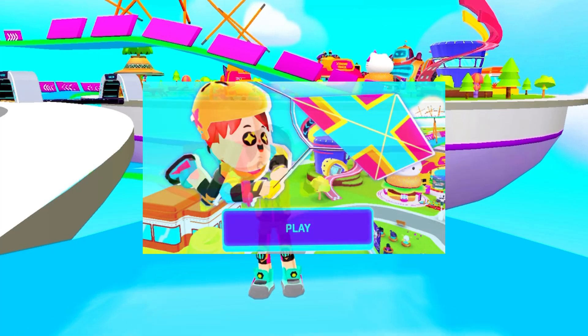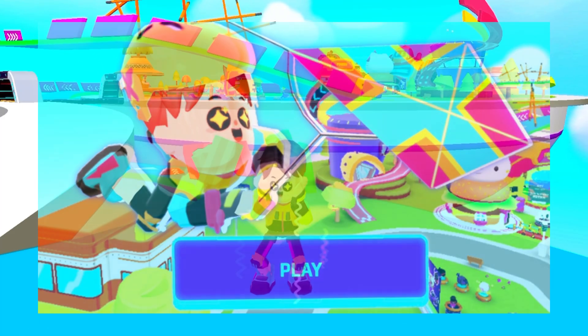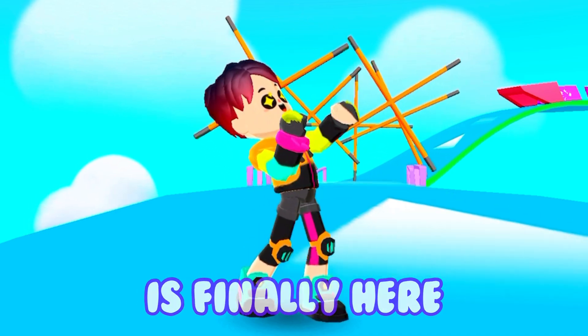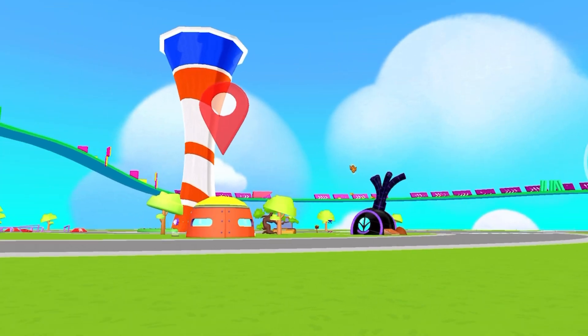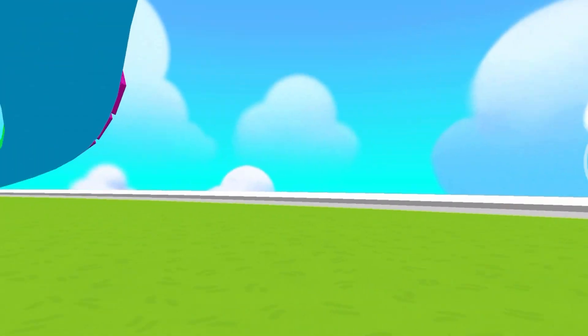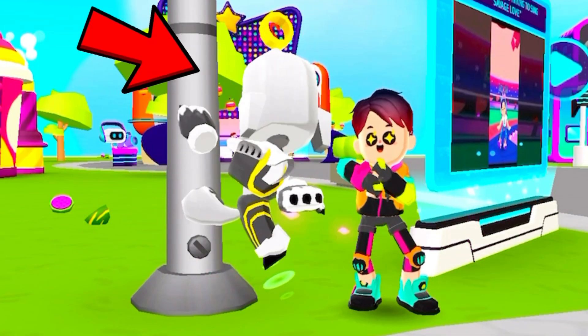The PKXD extreme vacation update is finally here. We're going to be going on the extreme track. There is also a new PKXD robot and much more.